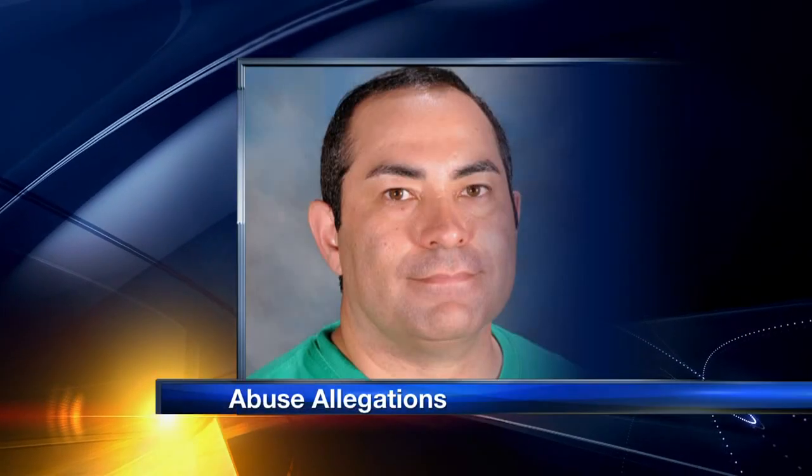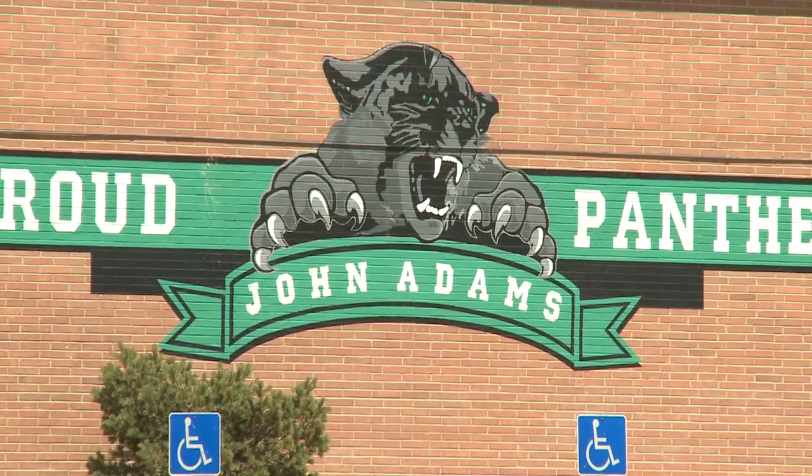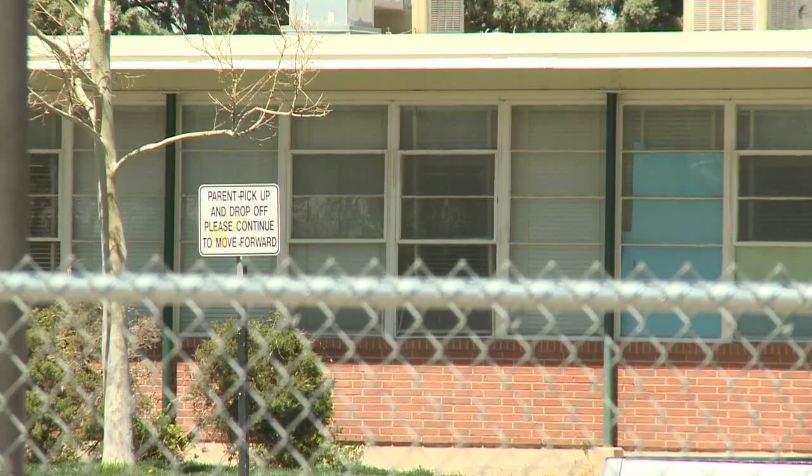A teacher in Albuquerque could be charged with child abuse as early as today because a number of students say he roughed up a couple of 6th graders. Police say John Dominguez told them he was breaking up a fight between two kids at John Adams Middle School last week, and when he chased one of them, the kid fell and hurt his arm. But students who saw what happened say Dominguez pushed the kid he was chasing to the ground and kicked another kid. Dominguez is on paid leave, and the district attorney will decide whether he'll face criminal charges.